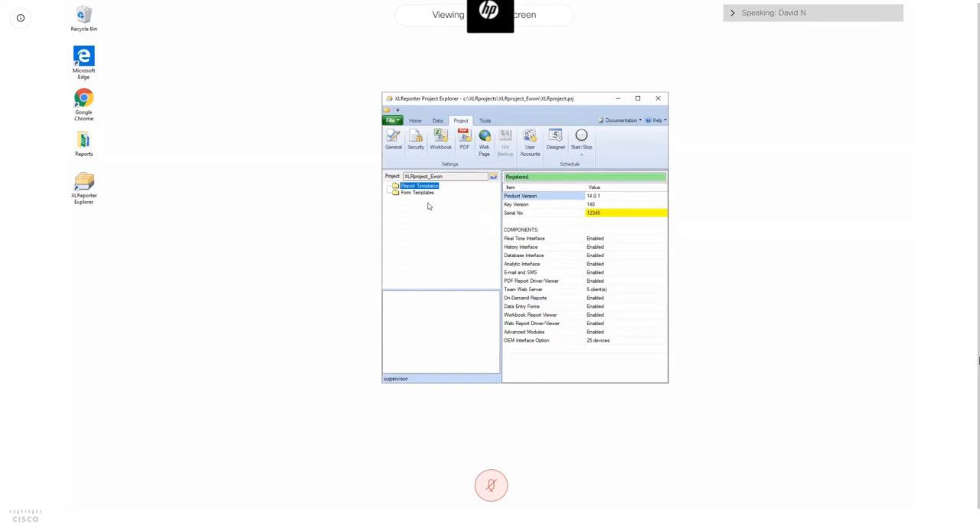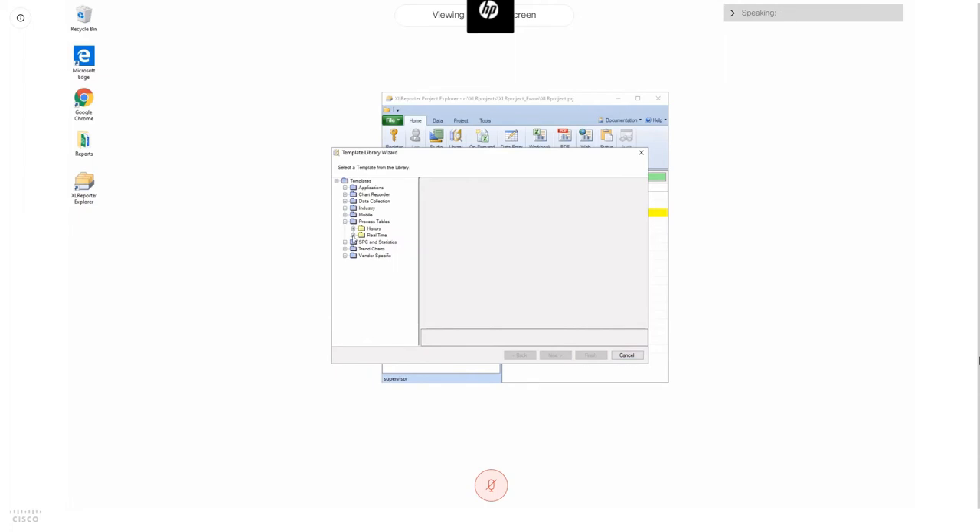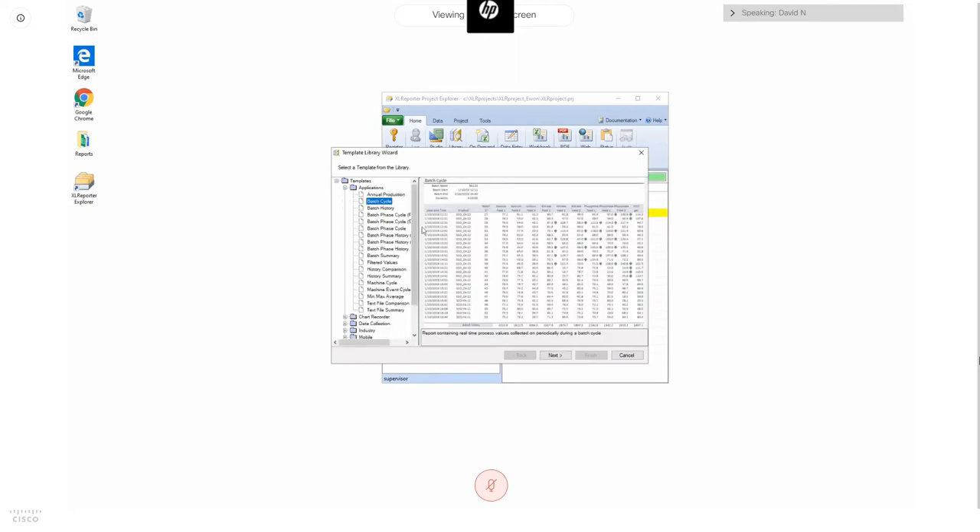The first thing I want to show is a quick example of how the E1 works in a local application using report-as-you-run technology with OPC UA, by creating a report template. Excel Reporter has two ways to create report templates: build from scratch as a workbook using the Studio, or use the Library which lets you select from a pre-built list and adapt it to your process data. I'll use a real-time batch cycle template, which monitors for an event in the process, creates a discrete report representing data logged between the start and end of that event — similar to a CIP cycle report.